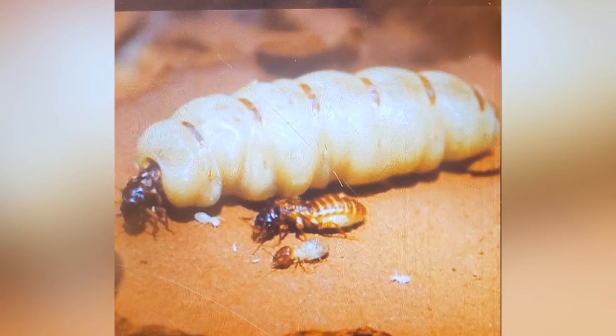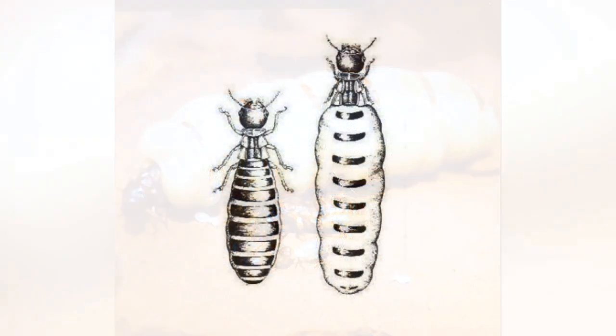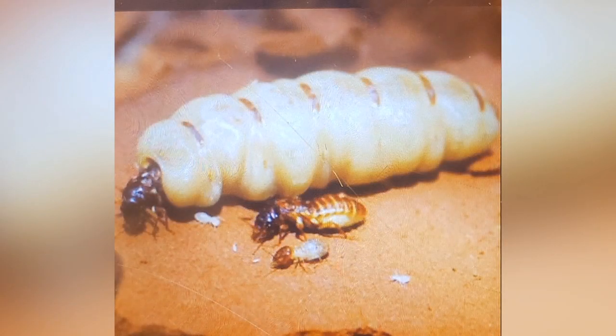On the other hand, if a queen bee or termite dies, a new one will take its place. Termite colonies are unique because they have a king as well as a queen. The king is the only male who mates with the queen. After forming a colony, the king and queen termites spend the rest of their lives in a special chamber. Not only are they the only reproductive adults, they are also the only ones that have functioning eyes.